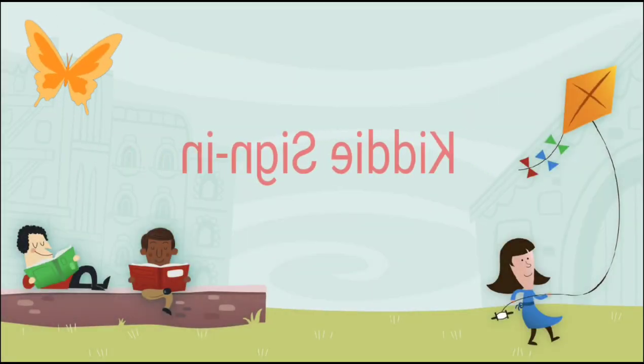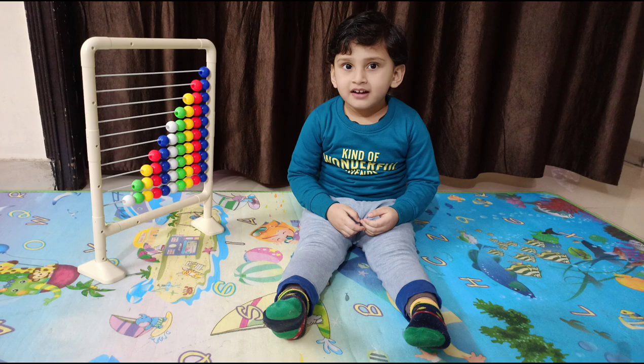Welcome to my channel Kiddy Sign In. In this video, I am gonna show you some benefits of learning abacus and abacus activities for preschoolers.